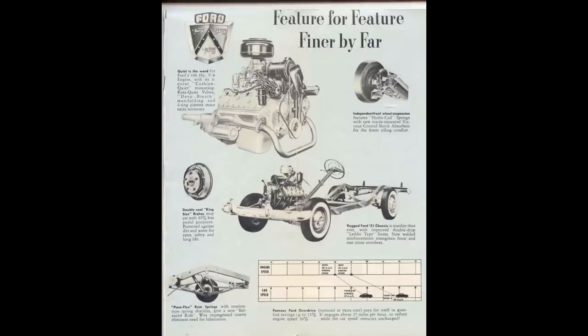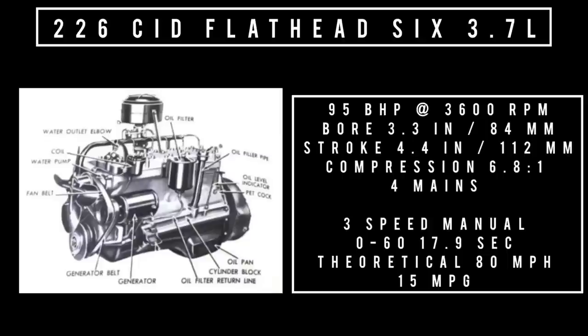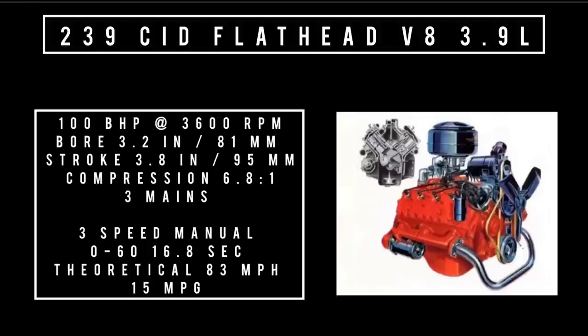Moving on to engines — there were two. Starting with the six-cylinder: 222 cubic inch displacement inline flathead 6, 3.7 liters, good for 95 brake horsepower at 3,600 RPM, with a bore of 3.3 inches and a stroke of 4.4 inches, compression 6.8 to 1, four main bearings, cast iron, fed with a single Holley carburetor. Moving to the V8: 239 cubic inch displacement flathead V8, 3.9 liters, good for 100 brake horsepower at 3,600 RPM — only five more horsepower than the six-cylinder. That's crazy.